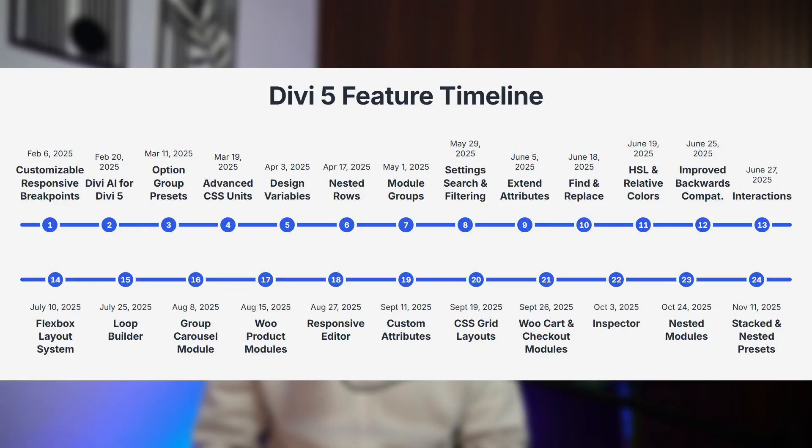Divi 5 alone shipped 24 major new features in 2025, including CSS grid, native flexbox, interactions, loop builder, design variables, and a new architectural system that changes how websites are built in WordPress.